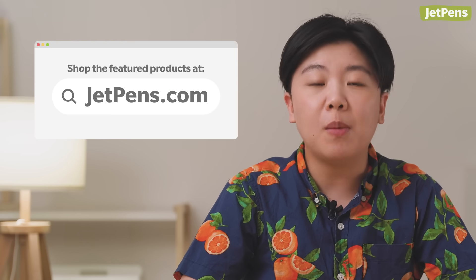Hey everyone! I'm Connie, a writer at JetPens. I know we say this every month, but seriously, we released so much amazing stationery in August. I'm going to take you through the highlights like exclusive fountain pens and handy pen cases, but be sure to visit JetPens.com for all the things I had to leave out. Let's get started!